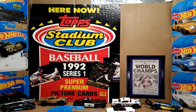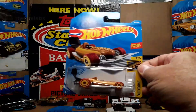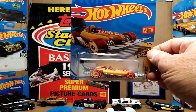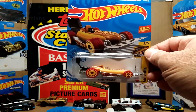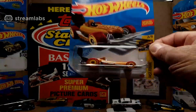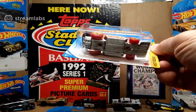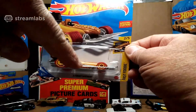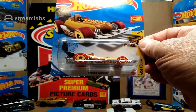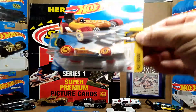At Target we finally got this one that was eluding us for a while — the B-case Treasure Hunt. You can see the Treasure Hunt symbol in the back. It's technically the same symbol as the Super Treasure Hunt but in gray instead of gold. It's the Street Wiener. Right there on the side is the circle flame which signifies this car as a Treasure Hunt.